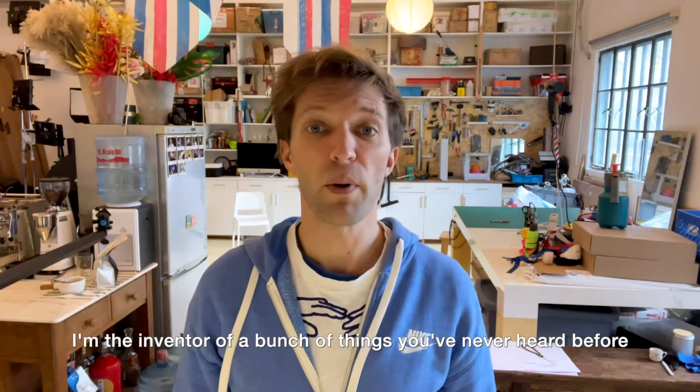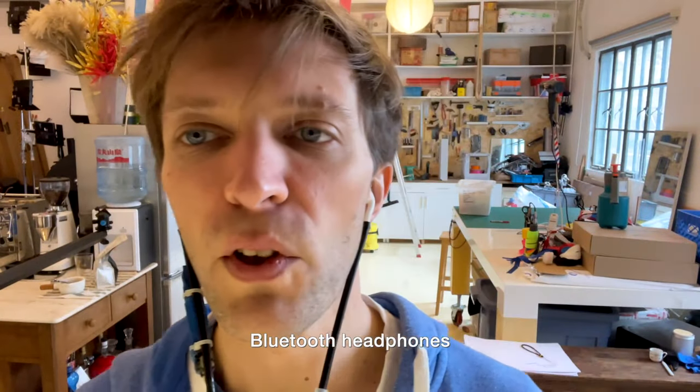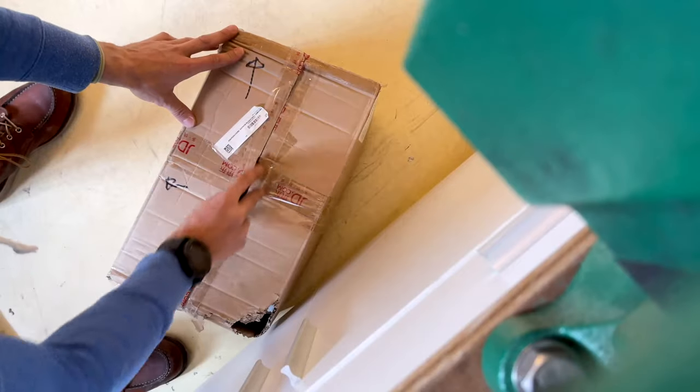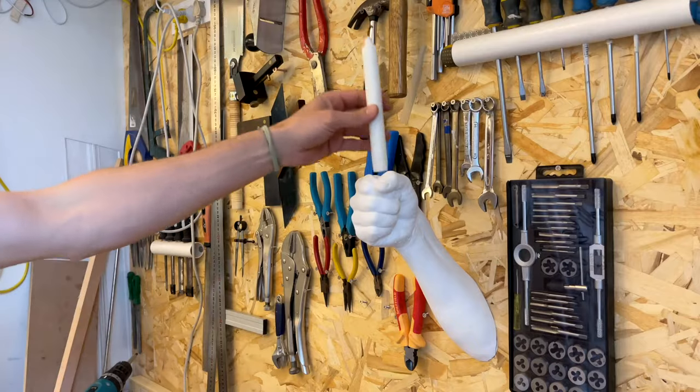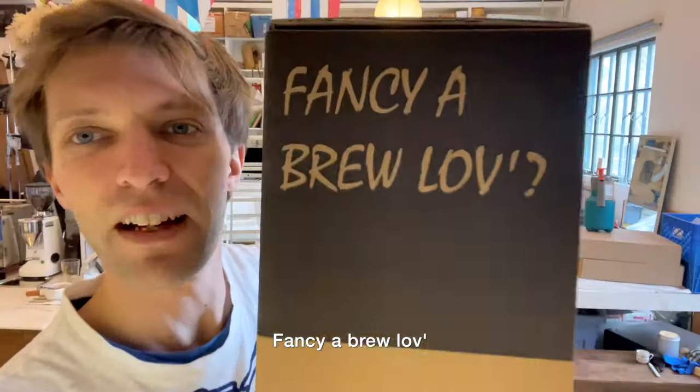I'm the inventor of a bunch of things you've never heard of, like the Stethophone — Bluetooth earphones, hands-free — or a Candle with Care, or Chew, the whistling glass kettle. Fancy a brew, love?